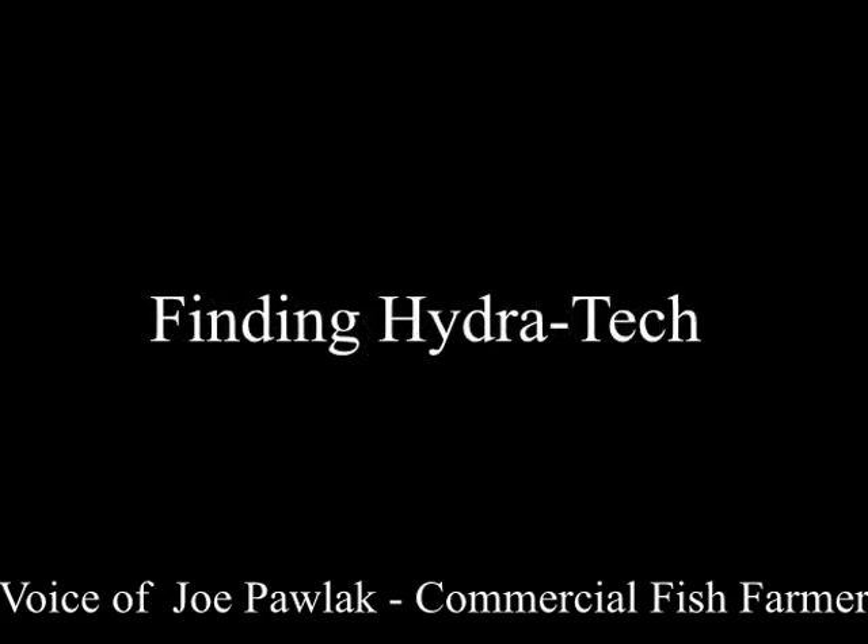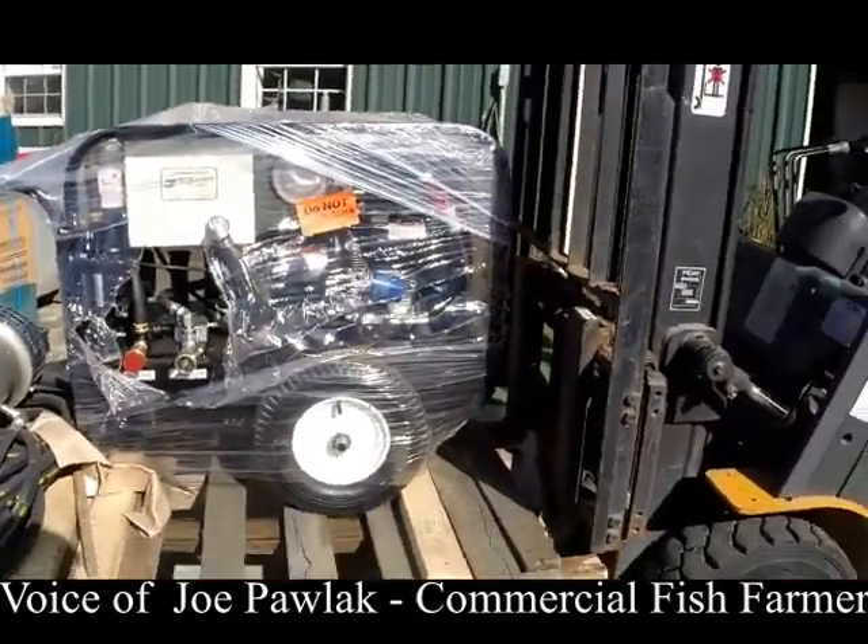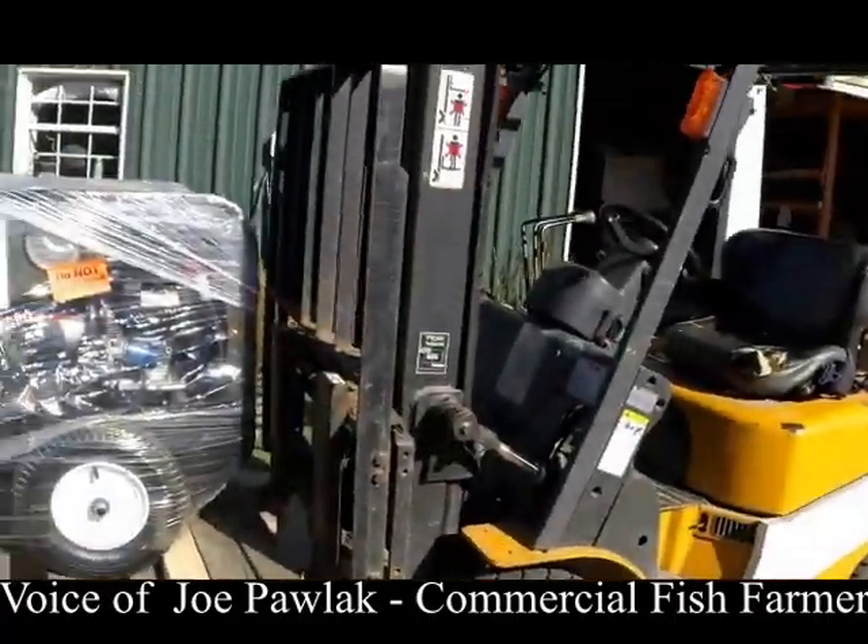After spending a lot of money, time, and frustration chasing a lot of different pumps, I continued my search on the internet and ran across Hydrotech pumps. I called them up, talked to them, expressed our desires and what we'd done in the past. They actually offered to send me down a couple of units to try.